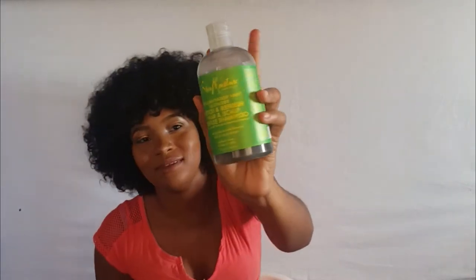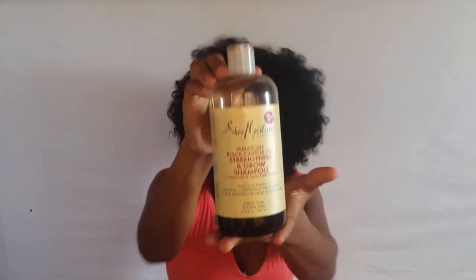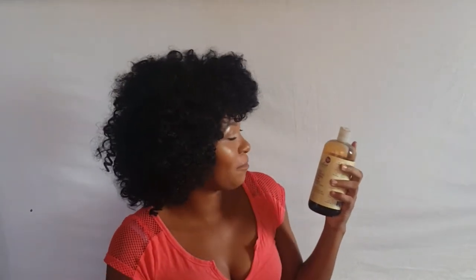Next is the Shea Moisture African Water Mint and Ginger Detox Fresh Hair and Scalp Gentle Shampoo — I also love this one. And oh my god, my favorite: this is my absolute favorite shampoo — Shea Moisture Jamaican Black Castor Oil Shine and Grow Shampoo. I just love this shampoo.